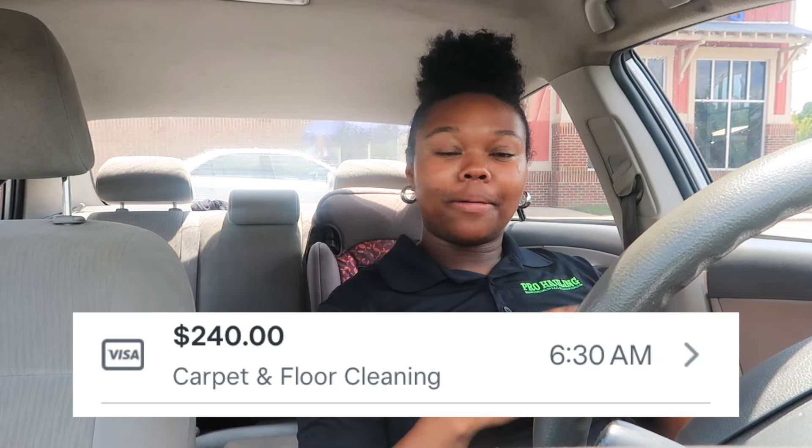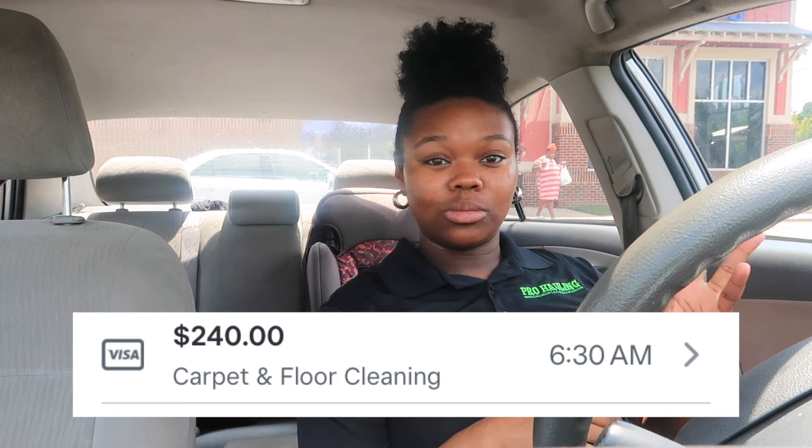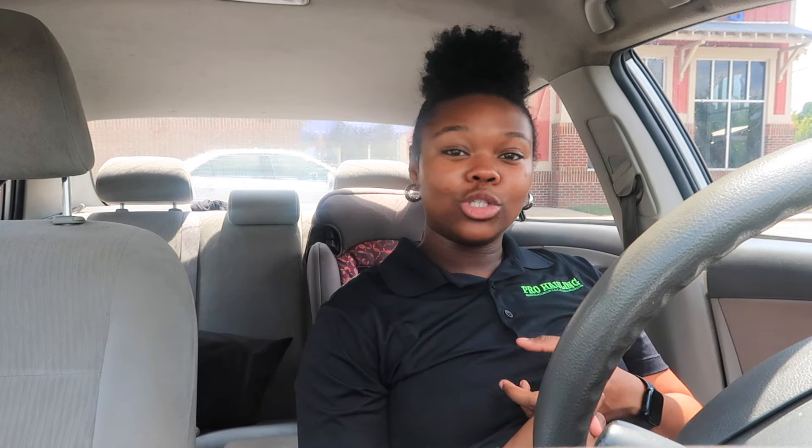The second job is complete and to my surprise it only took an hour and 35 minutes to do those three rooms. This is surprising because my last carpet cleaning job took three hours and it was only one room and some stairs. This one was three rooms and it took an hour and 35 minutes, so I'm getting more efficient with the work.